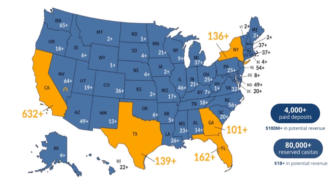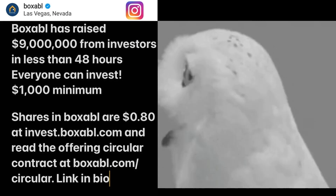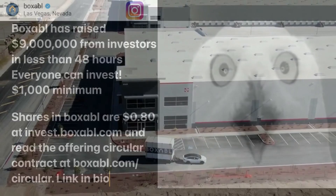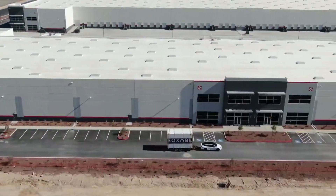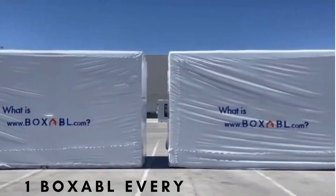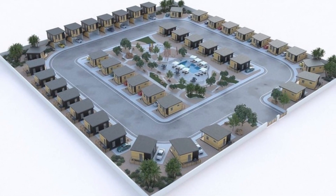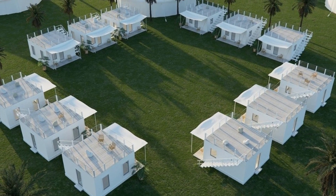With the demand for Boxable growing every day, the company is quickly raising more capital through investment opportunities that are open to the general public in order to build a bigger factory and produce more units at an even faster rate, so you can get your Boxable as soon as possible for whatever you desire to use it for. Let us know in the comments if you would consider using the Boxable as a bunker.